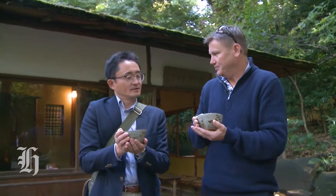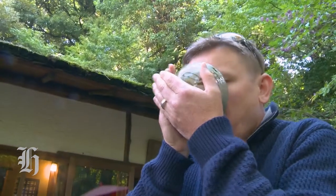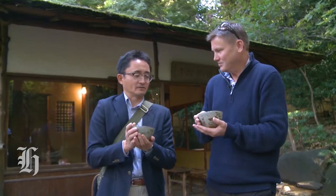And I believe on the last sip you should make a noise of appreciation. Yes — in Japan it's okay to make a noise when you drink or eat. Sipping is a sign of you being finished.